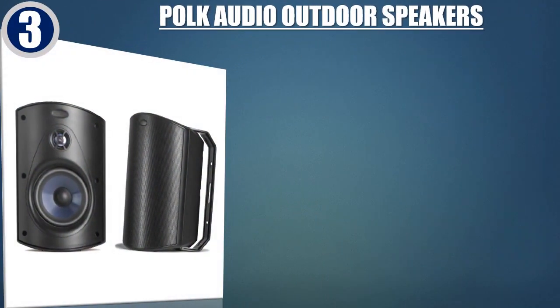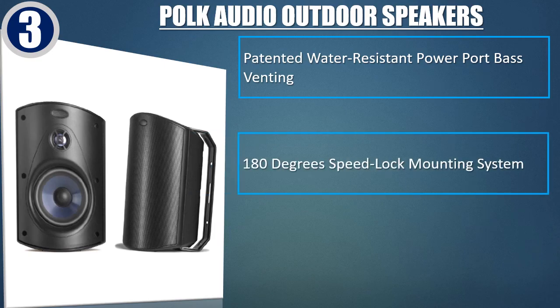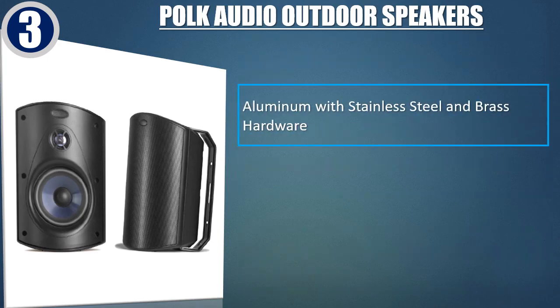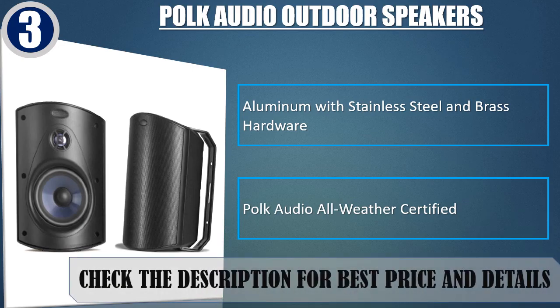Best of 3: Polk Audio Outdoor Speakers. Patented water-resistant power port base venting, 180-degree speed lock mounting system, broad-coverage baffle design fills large outdoor spaces. Aluminum with stainless steel and brass hardware. Polk Audio all-weather-resistant power port base. Check the description for best price and details.